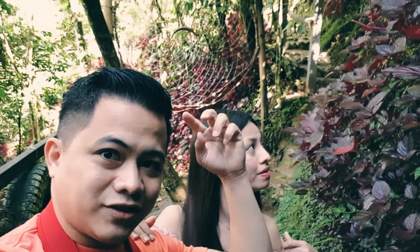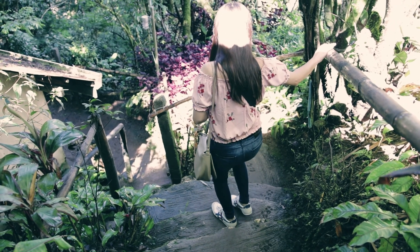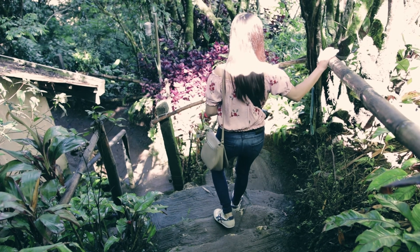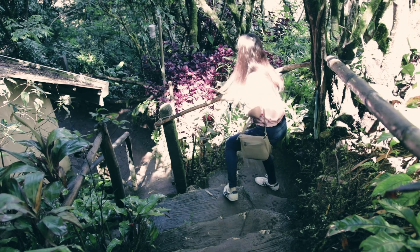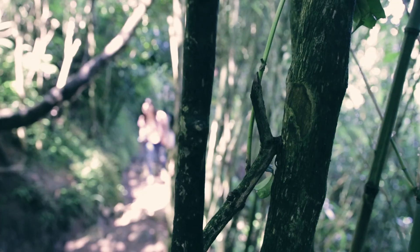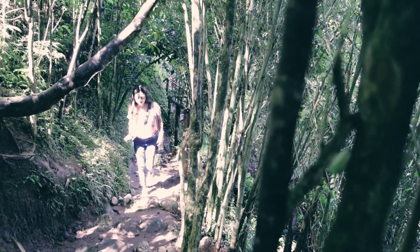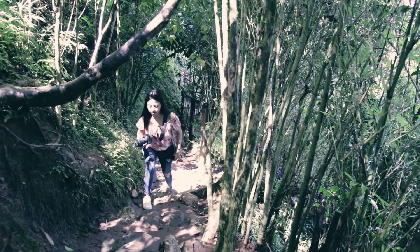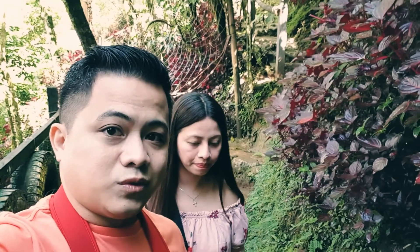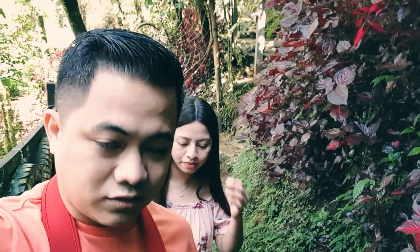We are here at the Dreamcatcher area. One thing that you should take note of is that you should be wearing a good set of shoes because the pathway is very slippery. As you can see, there are lumot — lumot or algae on the ground that makes the pathway even more slippery. It's not actually paved. There are some areas with cemented steps but most parts are just rocks and soil.